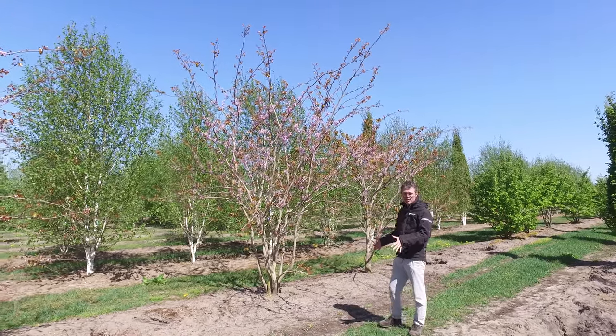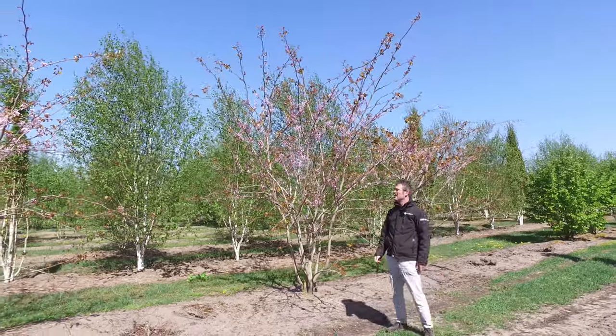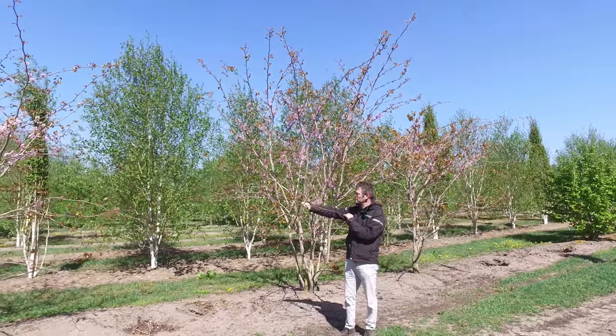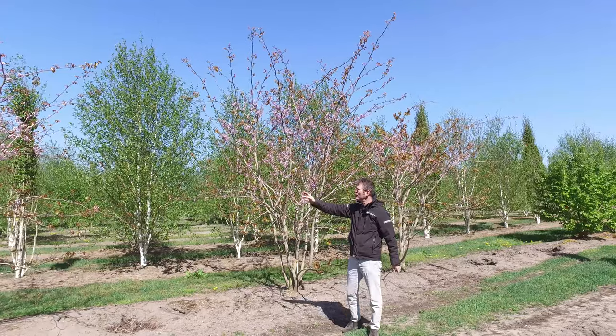They can be brought up as a multi-stemmed shrub or as a single-stemmed tree. The name Gigantea says it all — they grow quite fast, a lot faster than a Cercis canadensis or a Cercis siliquastrum would do.